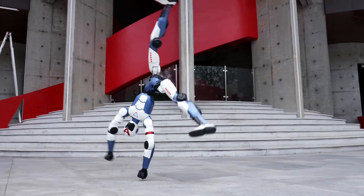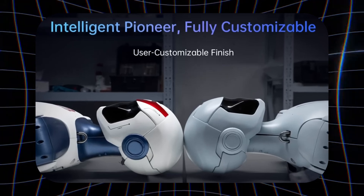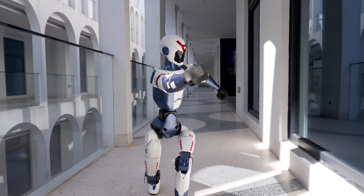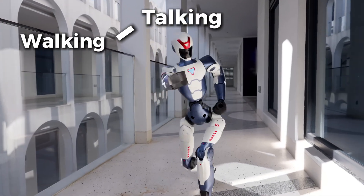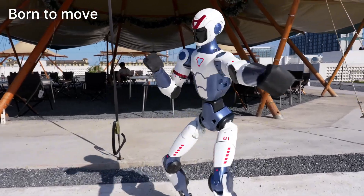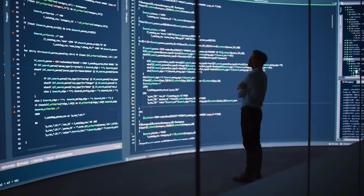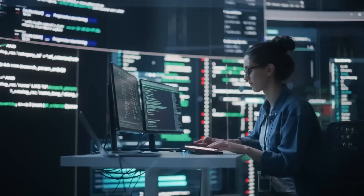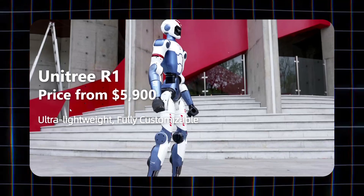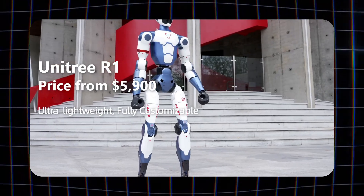What if I told you that right now, for less than $6,000, you could own a humanoid robot? Not a toy, not a prototype, but a fully walking, talking, flipping machine that looks like it's stepped out of Black Mirror. This isn't from Tesla. It's not hiding in some MIT lab. It's real, and it's coming out of China. Meet the Unitree R1 — a humanoid robot that might just rewrite the future of robotics.